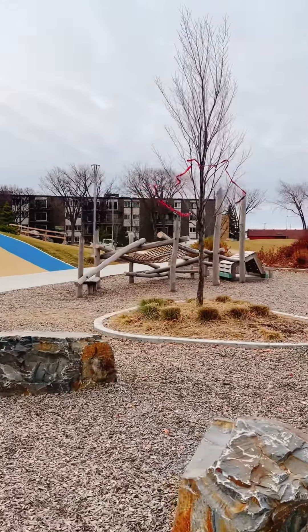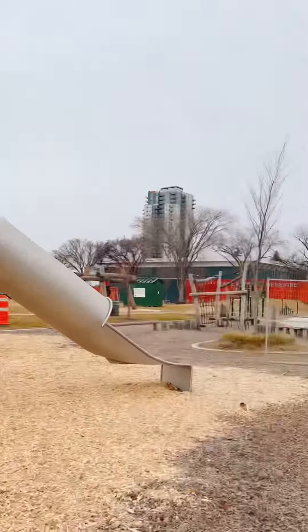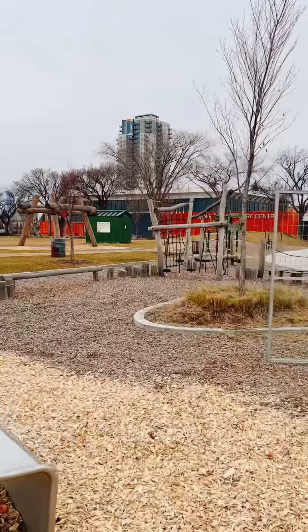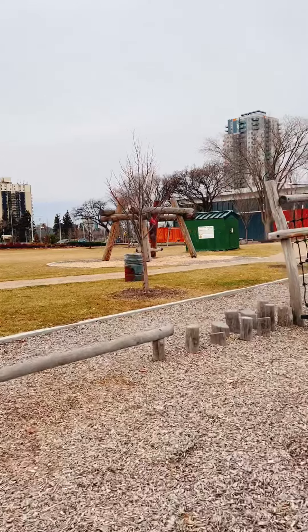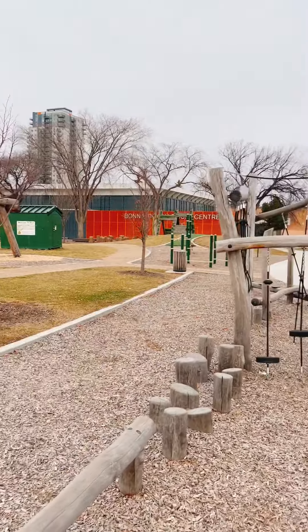Lots of natural features, the whole climbing structure, lots of agility equipment, balance equipment, rocks and logs to climb on. There's a huge section over here with more agility equipment, a really neat little obstacle course. The giant rope feature, which is one of our favorites — it's kind of a swing in there. You can see my daughter's climbing it. And then the whole toddler section right outside the Bonnie Dune Leisure Centre.